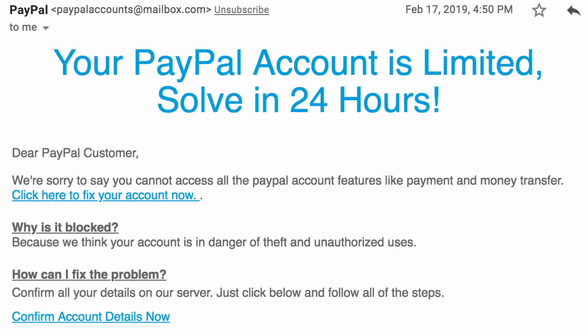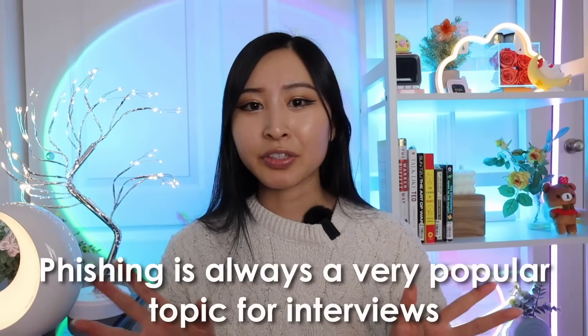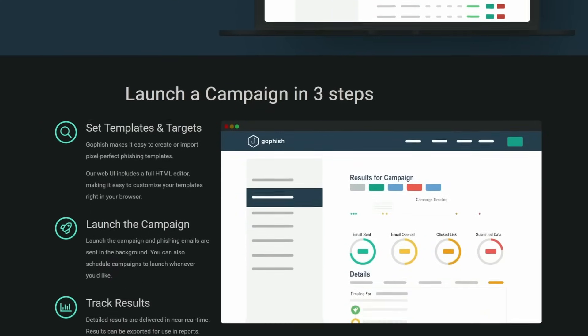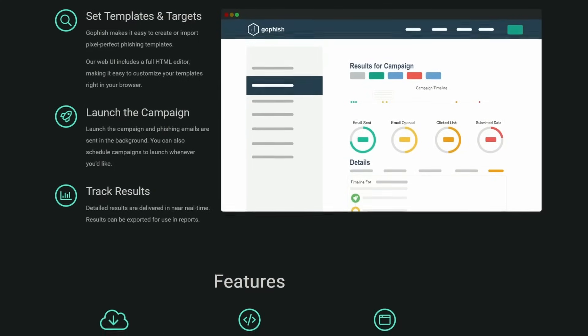The fake phishing email will look like a real phishing attack. If you're not familiar, you can look up the top ways to identify a phishing email — most phishing emails will have one or two of those signs. If an employee clicks through and enters information, they fail the simulation and will soon receive phishing and security awareness training. Phishing is always a popular topic in cybersecurity interviews, and this project is unique — not many people will have it on their resume. We'll be using a tool called GoFish, an open-source phishing framework that lets you create phishing email templates and launch scheduled email campaigns.